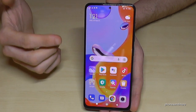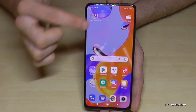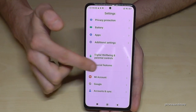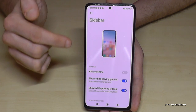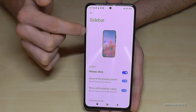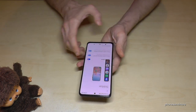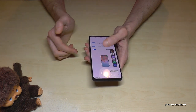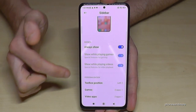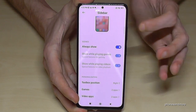The next feature is the sidebar, useful because the phone is very large. Scroll down, go to Settings, then 'Special features.' The first option is Sidebar — enable it and select 'Always show.' Swiping it in gives you quick access to your favorite apps. If you're left-handed, keep it on the left. If you're right-handed, scroll to 'Toolbox position' and move it to the right side.